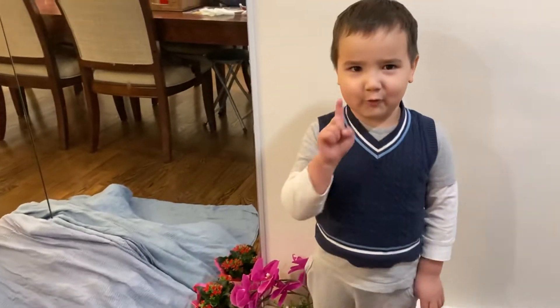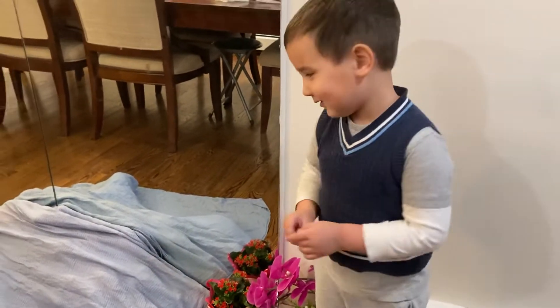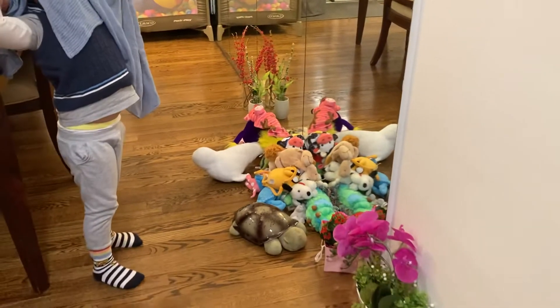I got a surprise. What's your surprise? I'm going to tell you. Okay, 1, 2, 3, Surprise!